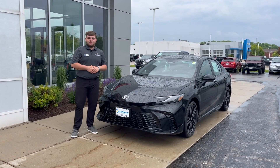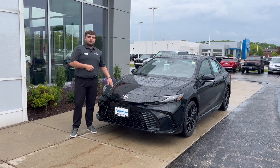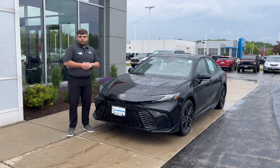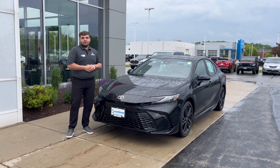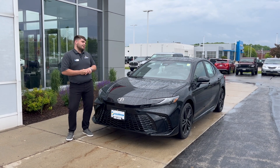Hey guys, this is Nick over here at Rust AirTorrent in West Bend. I am here with the all-new redesigned 2025 Camry. We're starting to get them in — our first 2025 on the ground — 232 combined horsepower with 44 miles to the gallon. Now let's take a look on the inside.